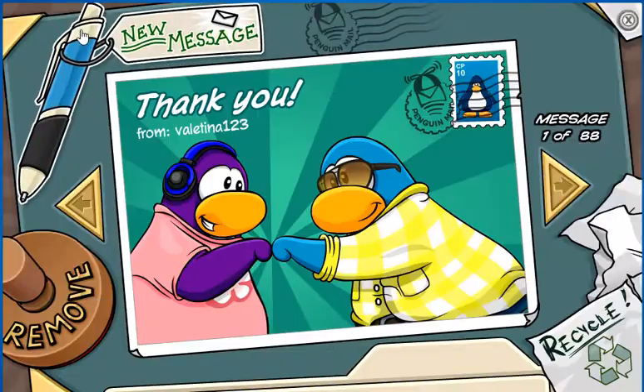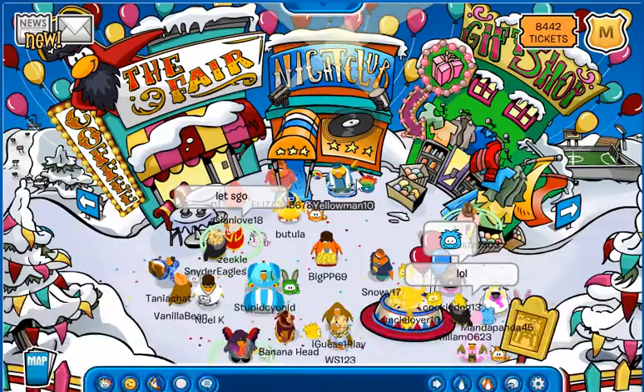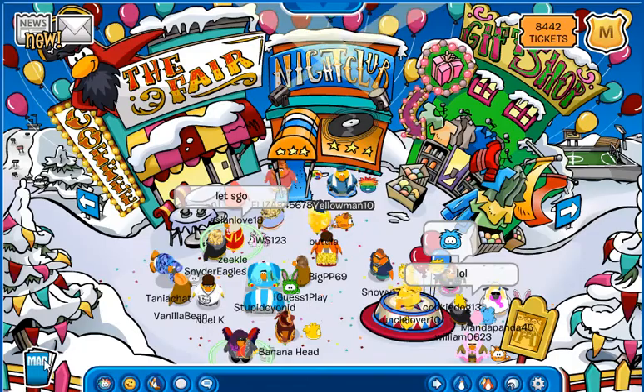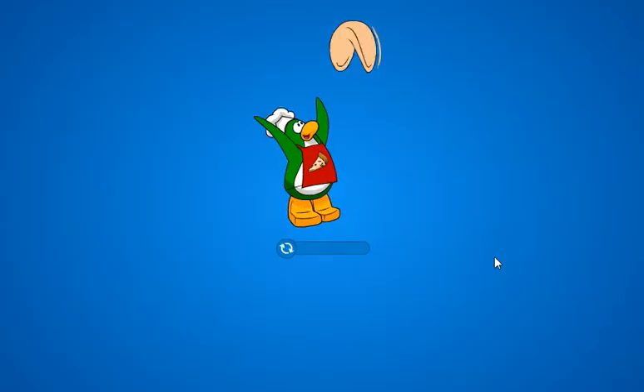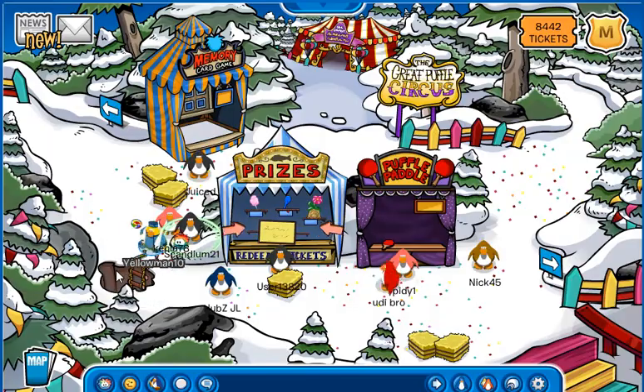We got a postcard — okay, another one of those. Anyway, to find the pin, head over to the forest and then go down to the hidden lake.